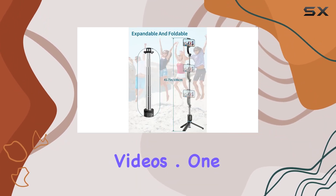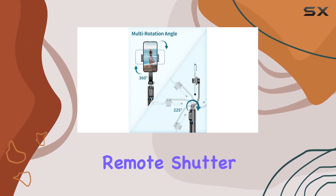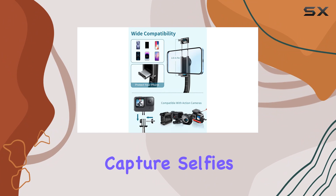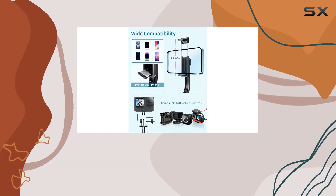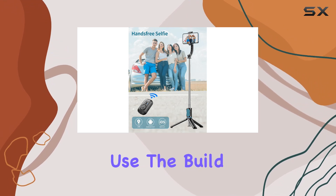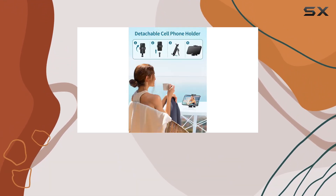One standout feature is the detachable remote shutter with a wireless range of up to 30 feet. It's a breeze to capture selfies or group photos without needing an extra hand. The remote can be conveniently stored in a special slot on the handle when not in use.